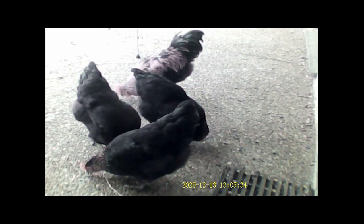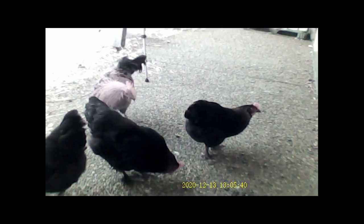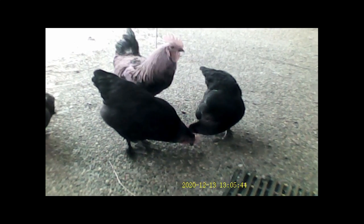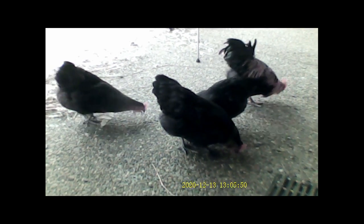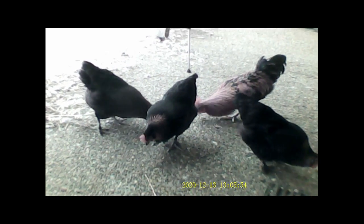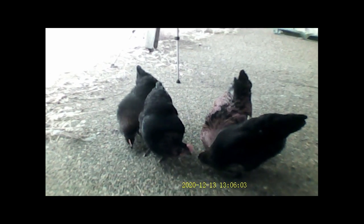This is one of the black copper Maran Icelandic-brown cross roosters with three of the copper Maran Icelandic-brown cross hens. And they'll just come and have a little chat with me whenever I sit here because I'm sitting next to a feed barrel, so they've scored a little bonus.